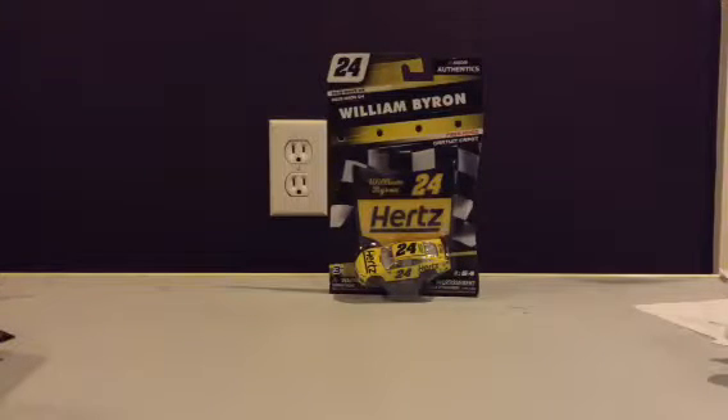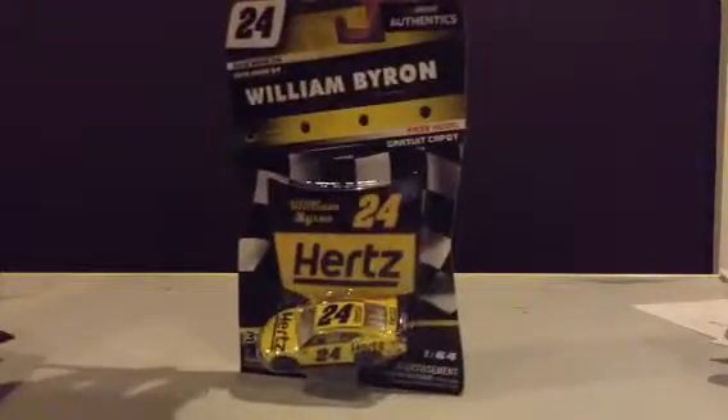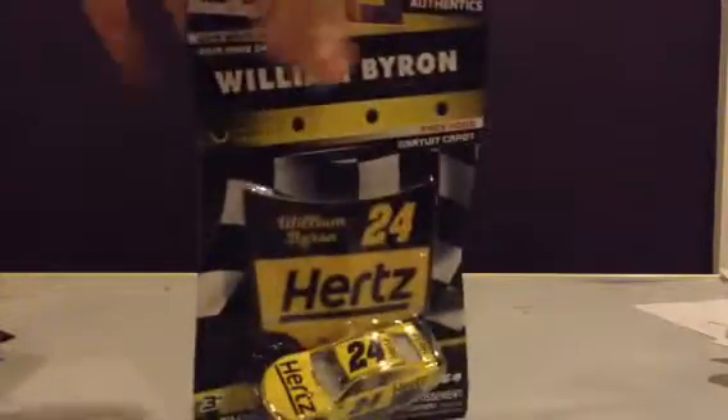Hey guys, NASCAR Racing 18 here with another NASCAR Authentics from the 2019 Wave 4 — the last car. It is William Byron's 2019 Hertz Chevrolet Camaro ZL1. Let's get him out of the box.